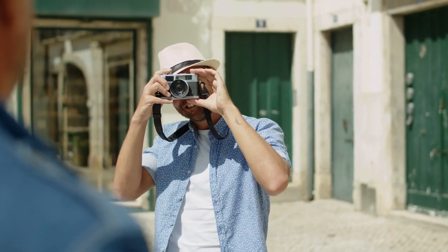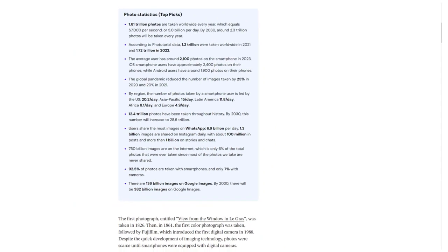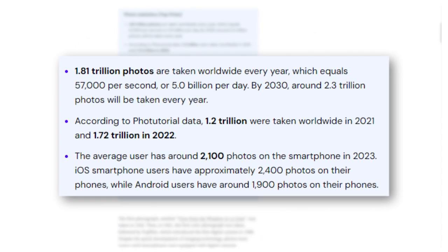Do you know how many photos are taken every day? Well, brace yourself because it's a shocker. A whopping 5 billion photos are clicked every single day, which means 57,000 photos every second and 1.81 trillion photos every year.